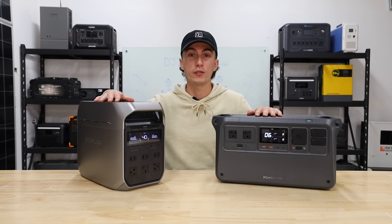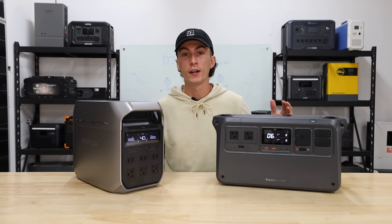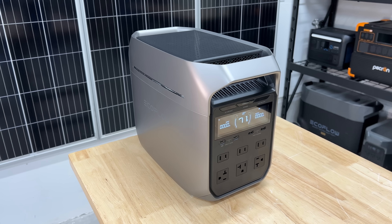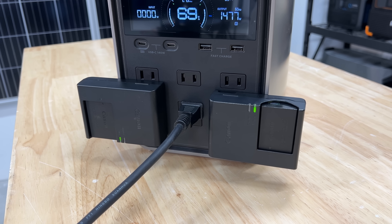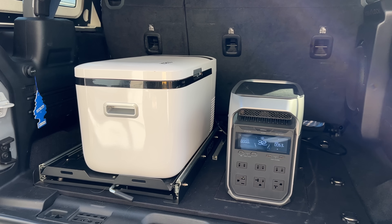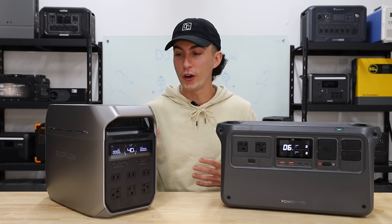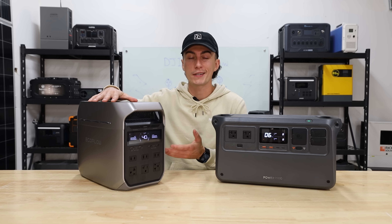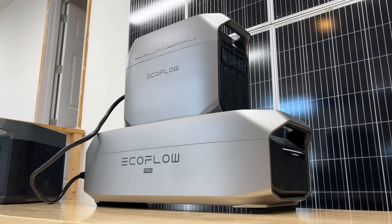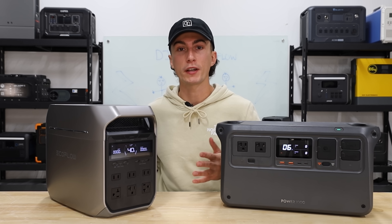At the end of the day, both of these are pretty good units, and if you've already narrowed down your decision, I don't think you can make a wrong one. The Delta 3 Plus is better suited for someone who needs the extra plugs and ports — if you're planning to use this more for home backup, or you're a camper or overlander who needs a lot of appliances. And if you have no idea what you need, having more plugs and options is never a bad thing. If you think you might want to expand your power station in the future, the Delta 3 Plus is probably a great place to start.